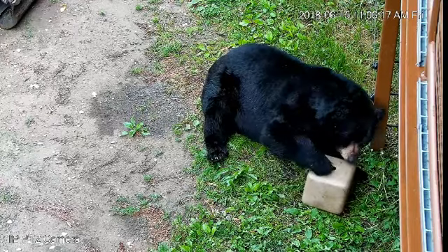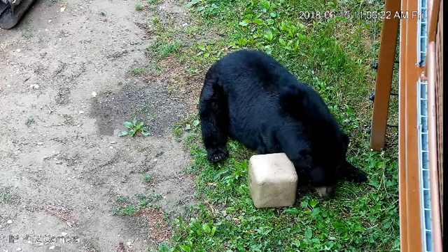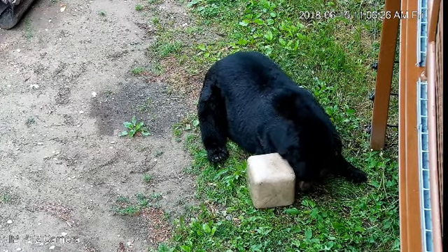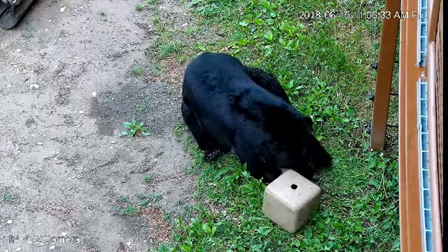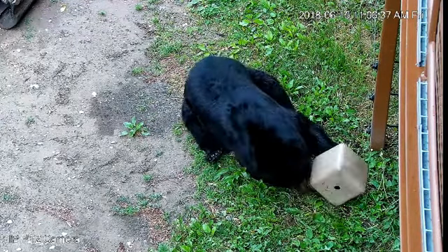I want to thank everyone for tuning in today, and for those viewers here watching Ted, I hope you're getting some really good pictures. We are open today until 6 o'clock, and if you're looking for something to do — maybe after lunch — you might want to take a visit into town and go to the International Wolf Center.